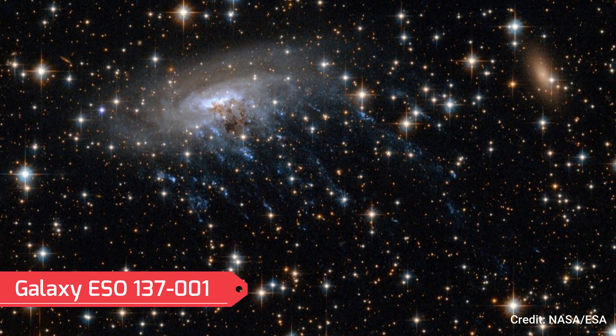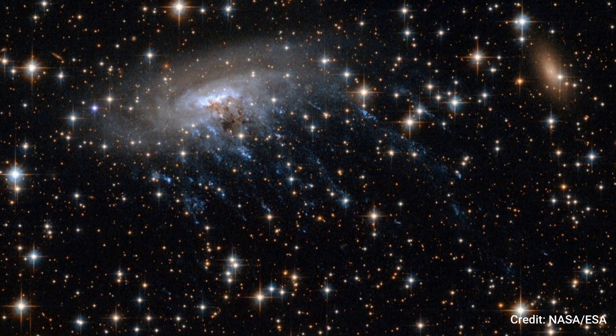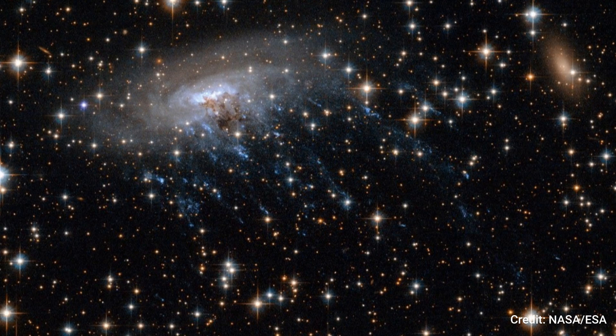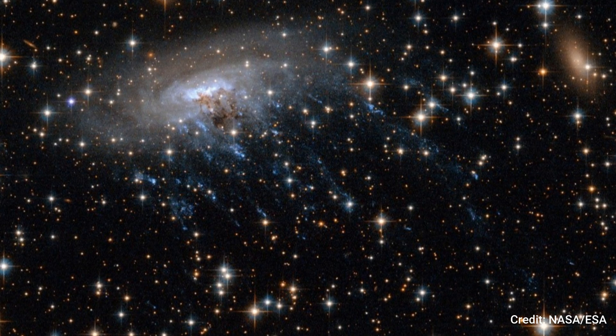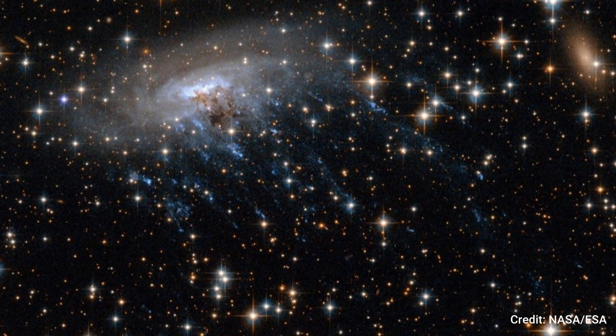Number 1: Galaxy ESO 137-001. The spiral galaxy ESO 137-001, as captured in this Hubble image, exemplifies a jellyfish galaxy, with blue tendrils of star formation extending outward resembling jellyfish tentacles.